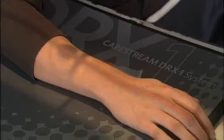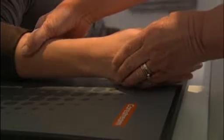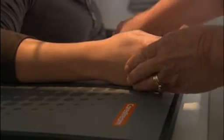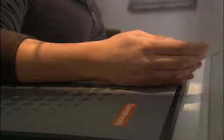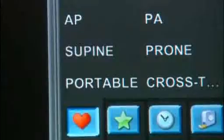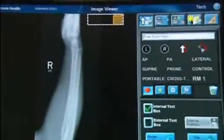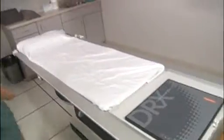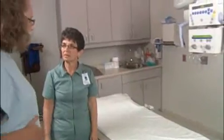One of the great selling points of the DRX1 was the technicians came in in the morning, around 9 o'clock, and I'd say by noon the technologists were using the system. I'd say our workflow has allowed us to increase throughput by at least 50%, just due to the flexibility of the wireless detector and not having to move a CR cassette back and forth and out of the room for processing purposes.